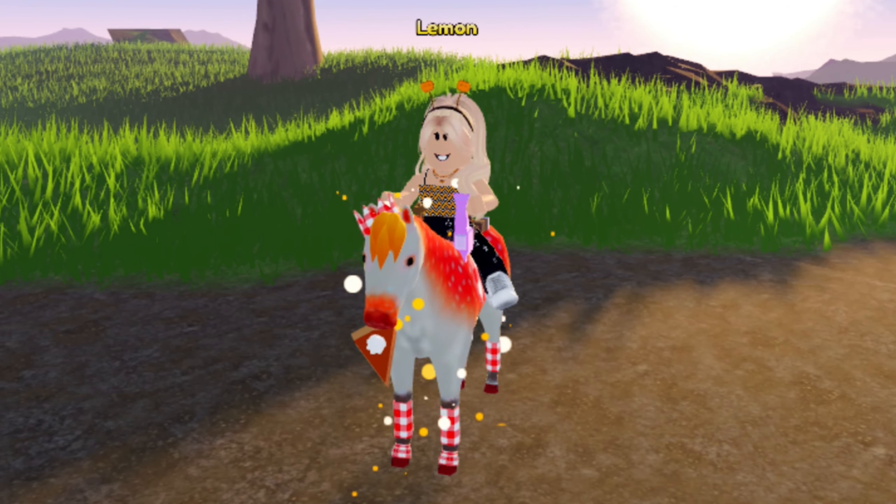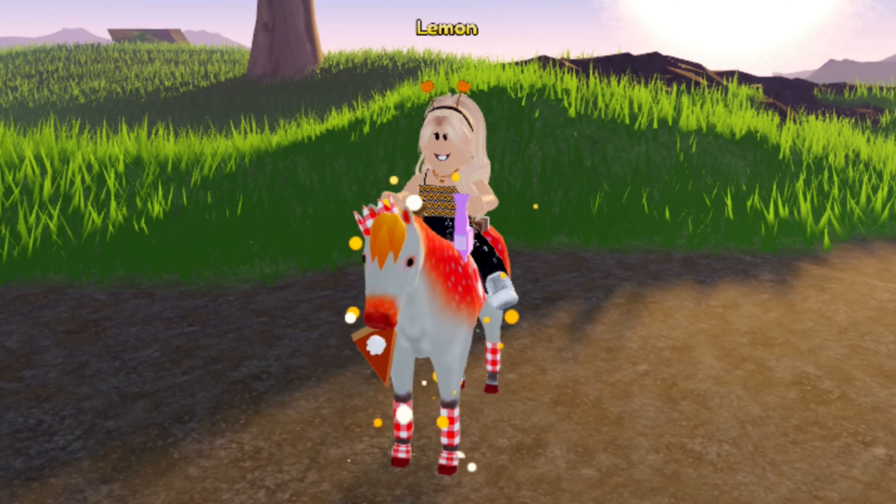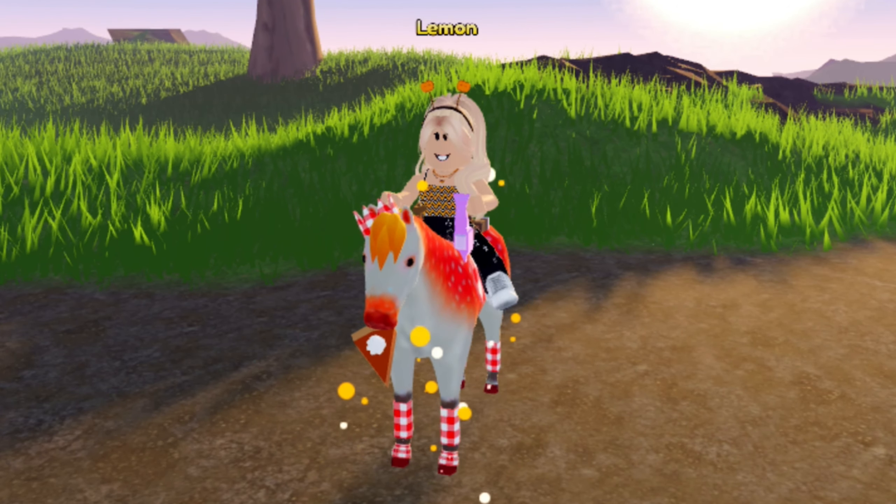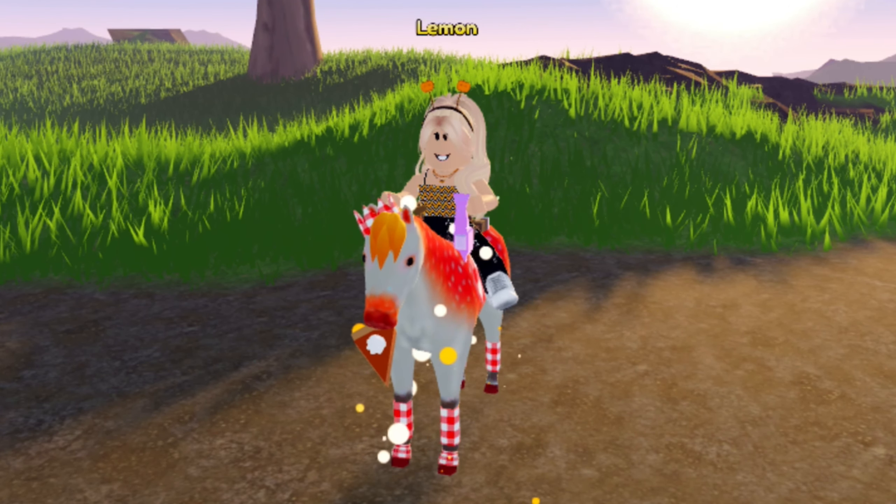Hello everybody, it's Lemon here and welcome back to another Wild Horse Islands video. I have some news relating to the fall update and the horses that are going to be coming.